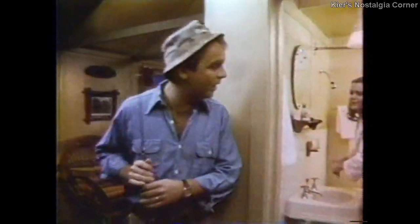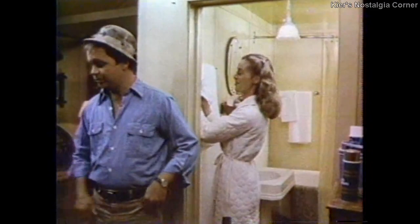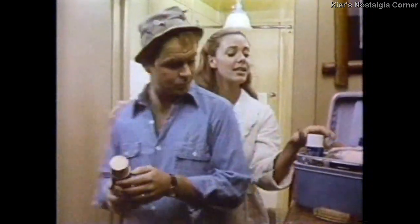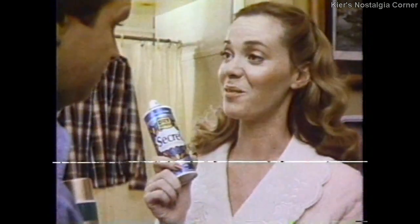Come on, Molly. The fishing's better at sunrise. Don't any fish get up at noon? Hand me my Secret. Here, just use my spray. Secret's made just for women. It's really strong. The fish won't care. But I will, because Secret will help me stay fresh and dry all day long. Then I'll use it. It's for women. It's pretty, but if it's strong...